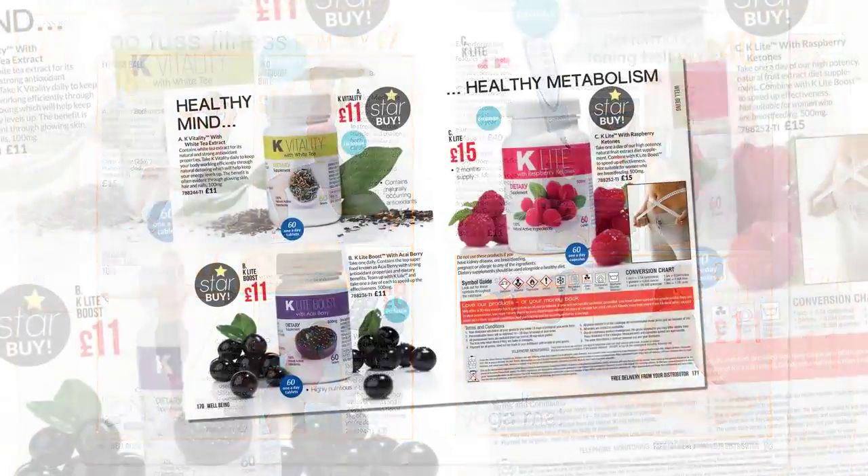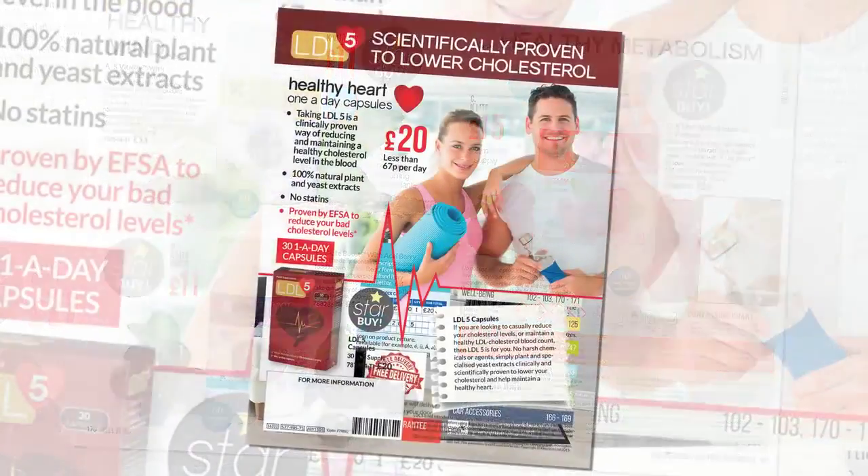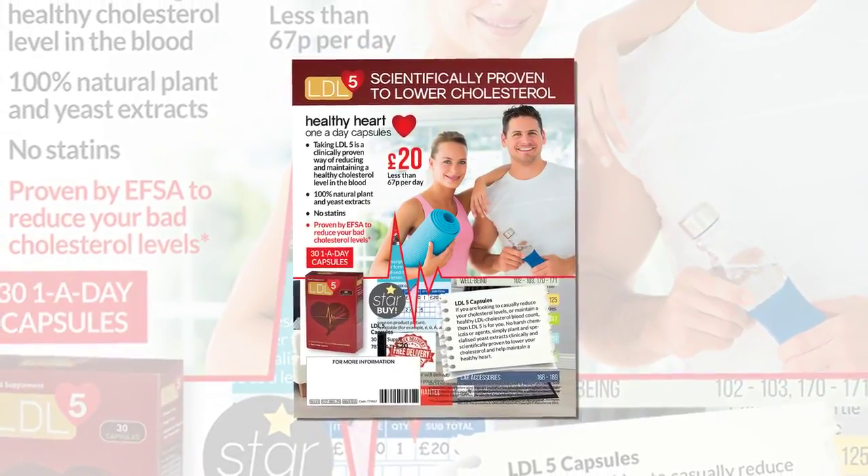Wellbeing adds essential capsules for mind and body and includes LDL-5, an all-natural treatment that's scientifically proven to lower cholesterol.